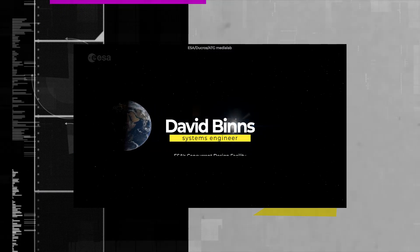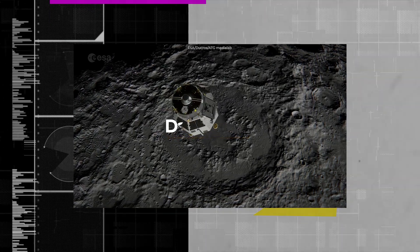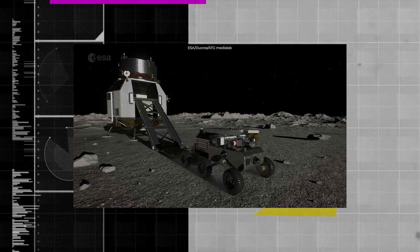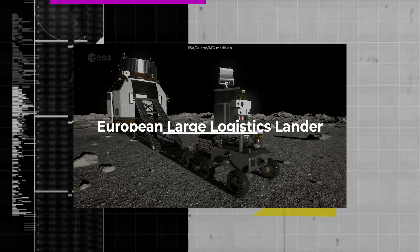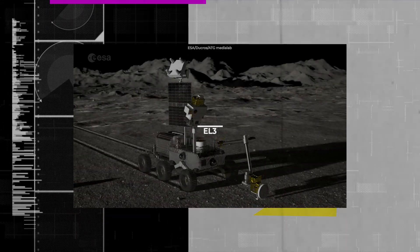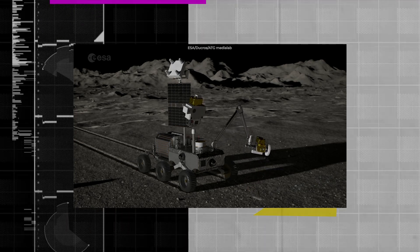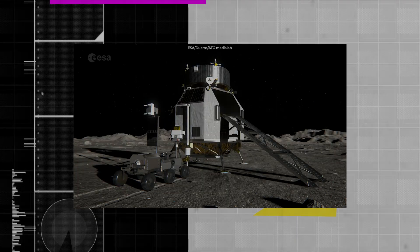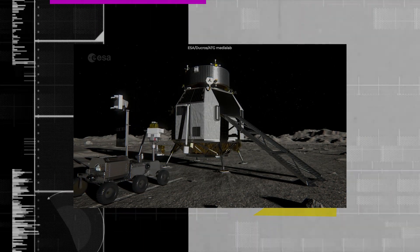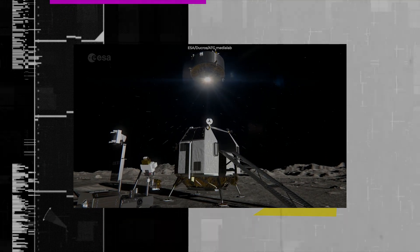David Benz, the systems engineer at ESA's concurrent design facility, said the payload needs to be compact, low-power, and able to fly on a range of potential lunar landers, including ESA's own European Large Logistics Lander, shortly referred to as EL-3. The EL-3 is a versatile system designed to support a variety of missions. It aims to provide cargo and logistics services for NASA-led lunar missions via Artemis, and support a European mission to study the lunar south pole with a robotic laboratory derived from the designed sample-fetch rover.